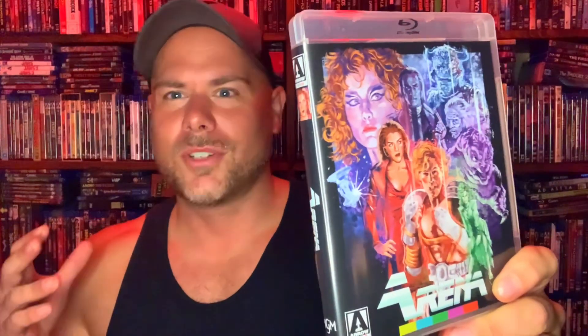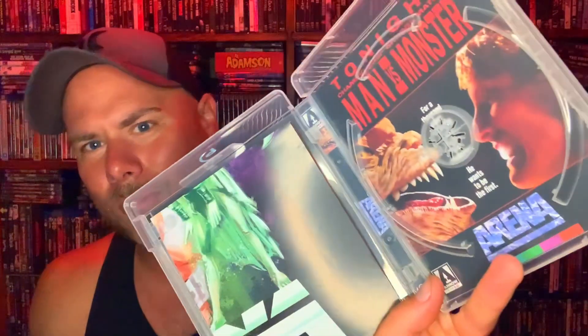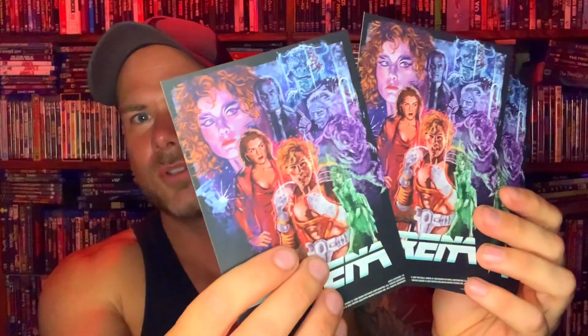The main reason I bought this set was because this particular movie was going to be available — I don't even know if it's ever been available on home video before. That movie is Arena. This is a badass movie that is pretty much Star Wars meets Rocky — a sci-fi extravaganza with a human taking on aliens in a boxing ring on a space station, with great creature effects and a really awesome story. I loved all the characters and creature designs. You've got the poster there, the illustrated cover artwork, and inside is the original poster artwork for the film.